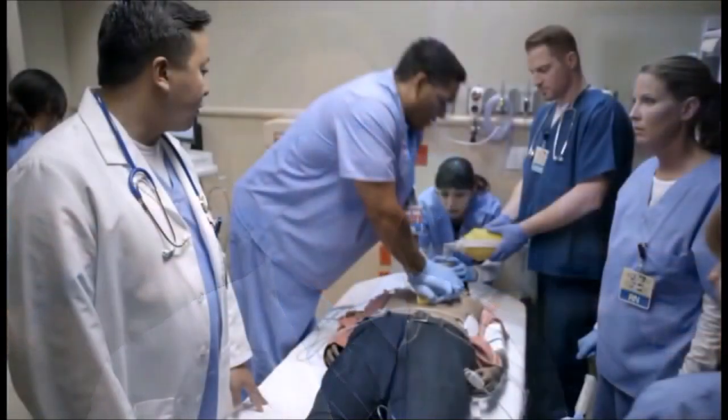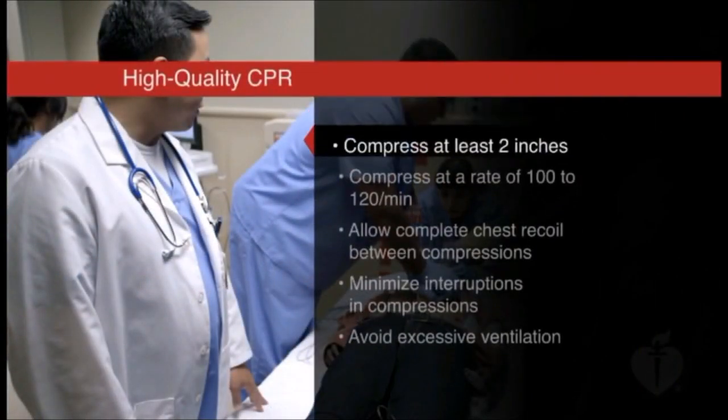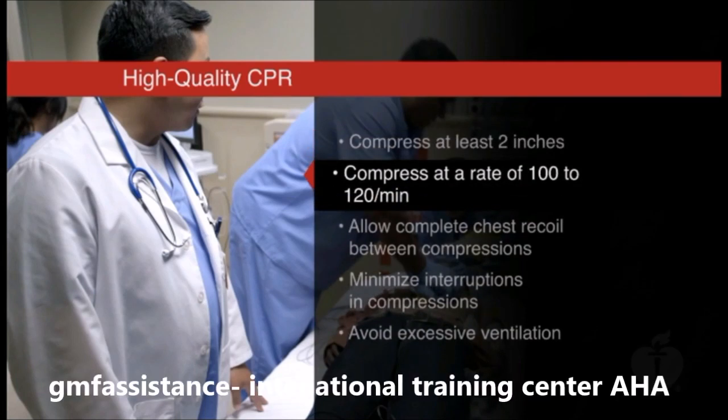The first skill we'll demonstrate is combining 30 compressions with two ventilations. In summary, perform high-quality CPR by compressing at a depth of at least two inches and at a rate of 100 to 120 per minute.